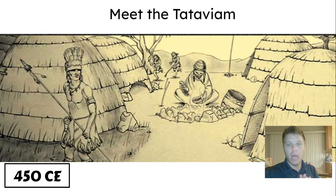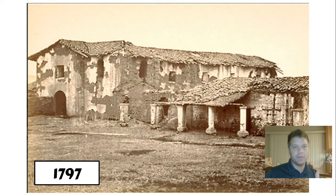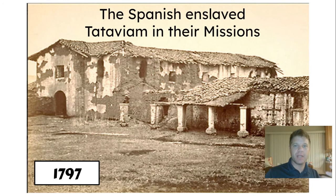So let's take a look at the history of the Tataviam. They lived in villages called Kitches of about 200 to 300 people. And they were there from 450 CE all the way up until about 1797, when the Spanish came. And the Spanish enslaved the Tataviam — they made them slaves. They captured them and brought them to these missions. This is Mission San Fernando — they've rebuilt it since then, but this was Mission San Fernando.